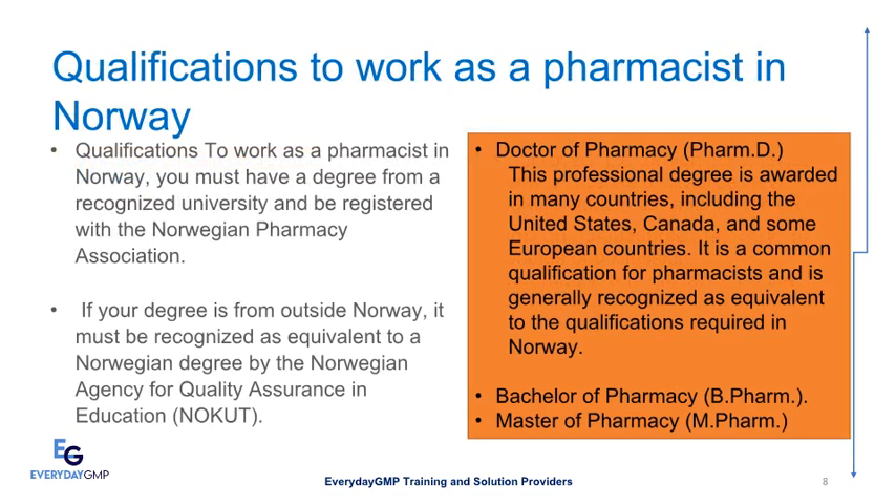Qualifications to Work as a Pharmacist in Norway: You must have a degree from a recognized university and be registered with the Norwegian Pharmacy Association. If your degree is from outside Norway, it must be recognized as equivalent to a Norwegian degree by the Norwegian Agency for Quality Assurance in Education, NOKUT. Accepted qualifications include Doctor of Pharmacy (Pharm.D.), awarded in countries such as the United States, Canada, and some European countries, as well as Bachelor of Pharmacy (B.Pharm) and Master of Pharmacy (M.Pharm).